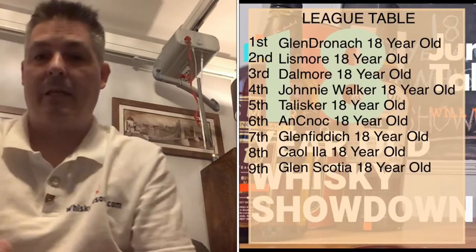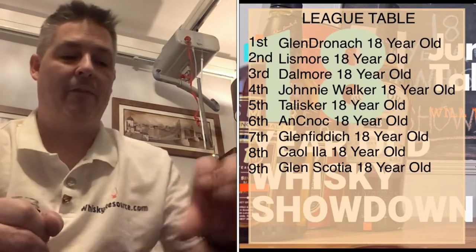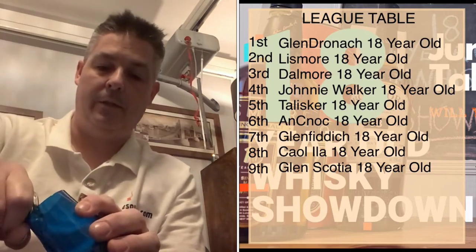So top of the leaderboard right now is the Glendronach 18, and in second place is Lismore. At the bottom we have the Glen Scotia 18 — disappointing, I've said that before. It could be that the particular sample sent to me was an old bottling, or it could be a new bottling.